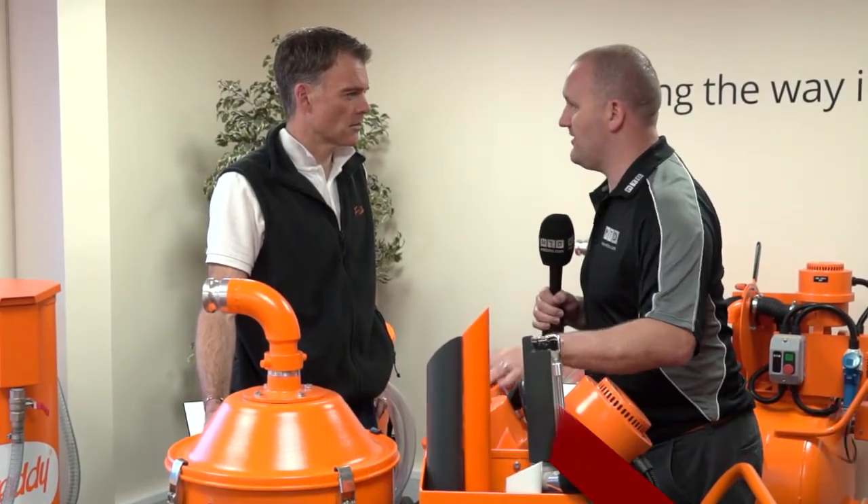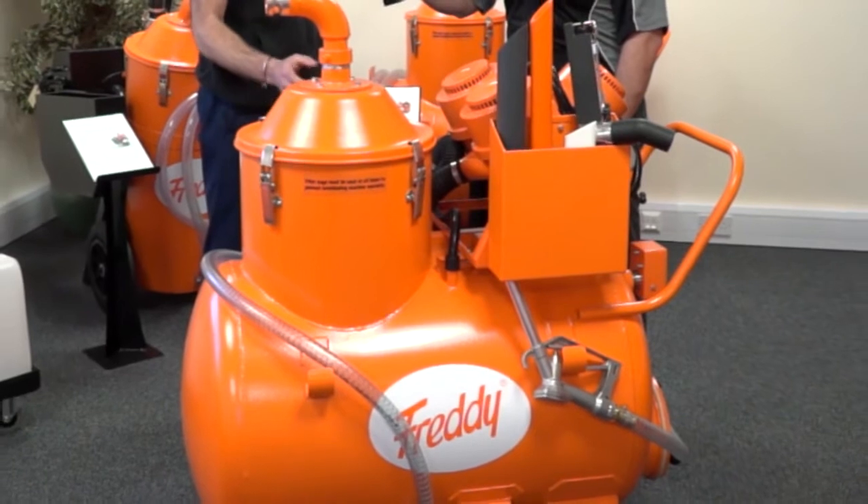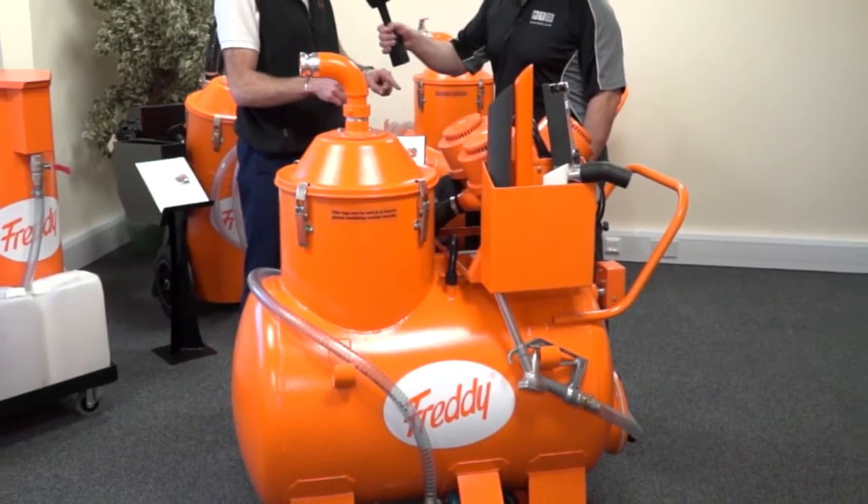This is a Freddy Ecovac vacuum — one of the more popular machines in your range. You're absolutely right; this is the Freddy Ecovac, we sell more of these than anything else. It's particularly popular because you can do one operation with this one machine.